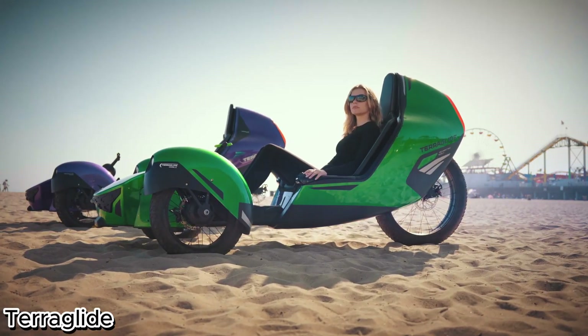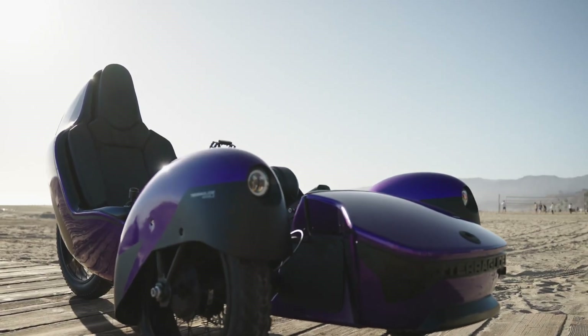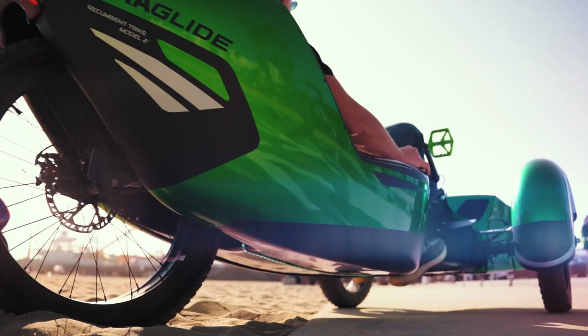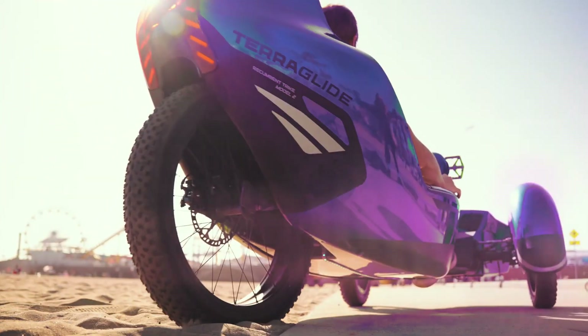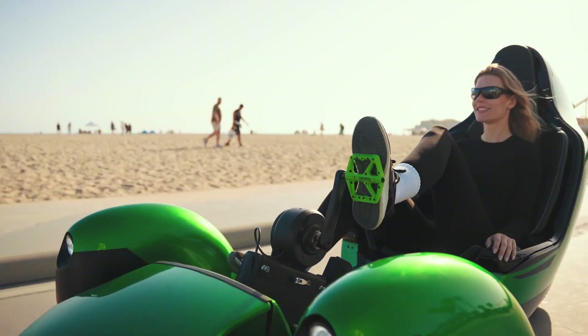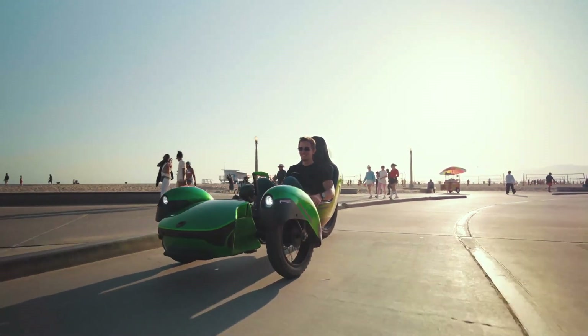The Terraglide — the all-terrain game-changer. The Terraglide isn't just a vehicle; it's a breakthrough in off-road innovation. Combining the agility of an ATV with the stability of tank-like tracks, this futuristic machine is built to dominate any landscape.